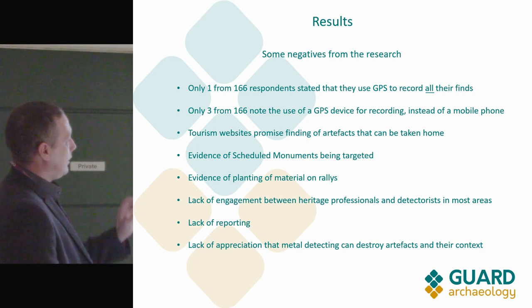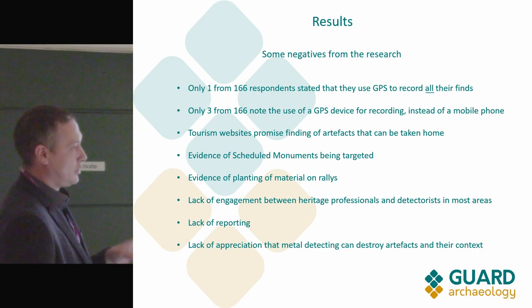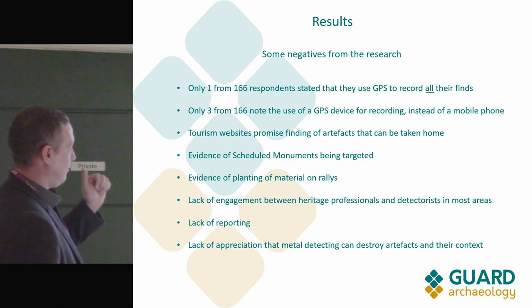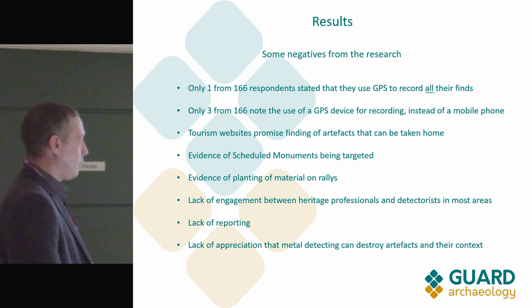There's a real lack of engagement between heritage professionals and metal detectorists across most of Scotland, with only a few exceptions. There's also a lack of reporting and a real lack of appreciation of what can happen to an artefact if it's not recovered as sensitively as it should be.